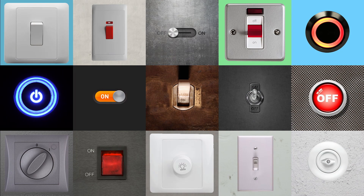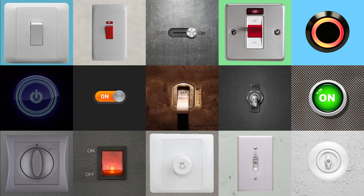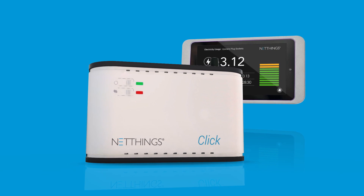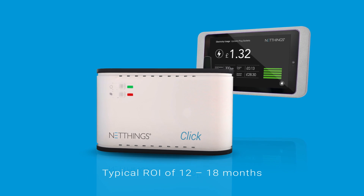NetThings provide a smart, intuitive and flexible way to achieve optimum use of your energy and to reduce operating costs for your business. Whichever you choose, you can expect a quick return on your investment as the systems typically pay for themselves within 18 months.